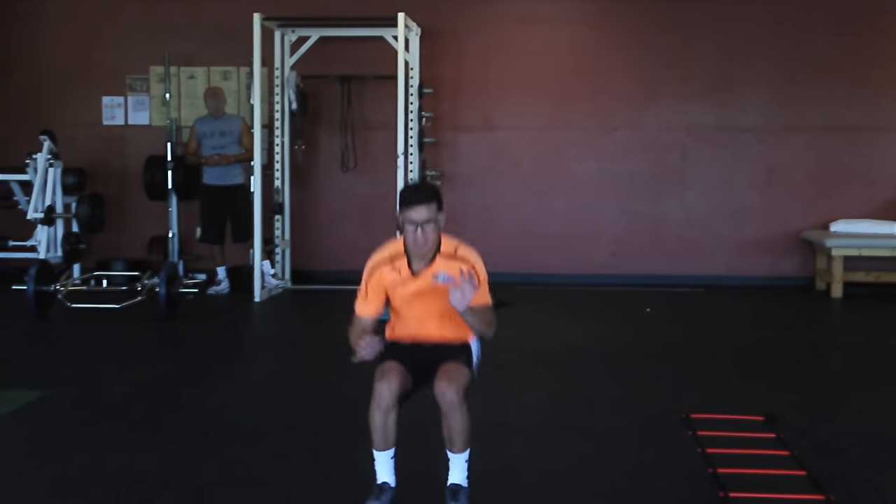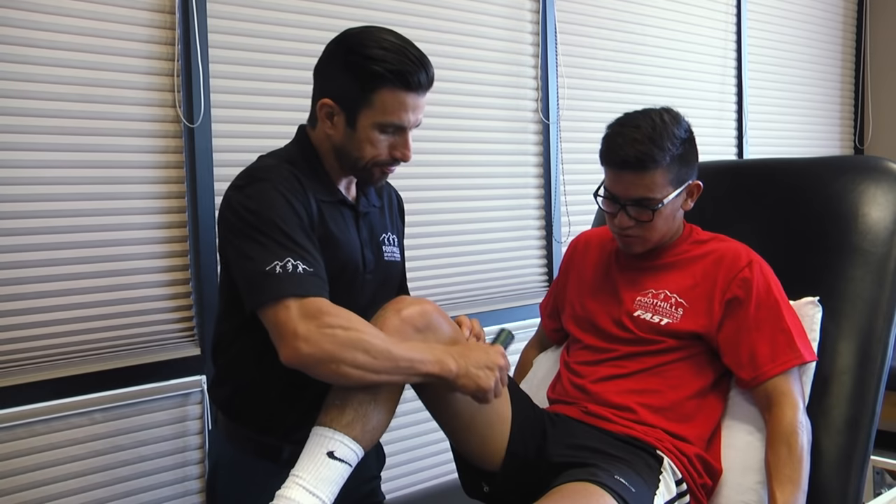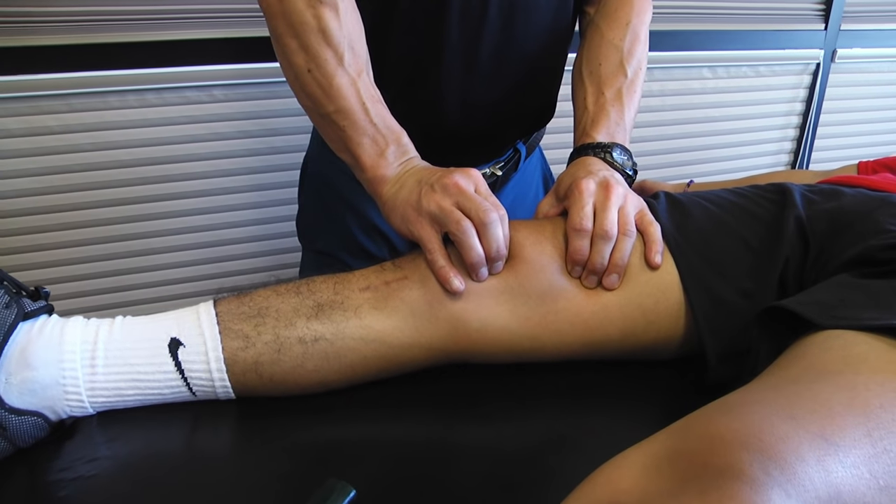Raph Colosito has been spending a lot of time at the Foothills Sports Medicine Gilbert Mesa location. He and treating physical therapist Matt Midkiff have been working on strengthening his right knee.